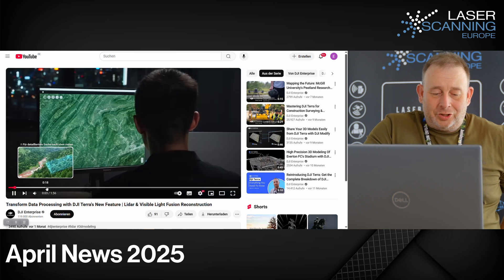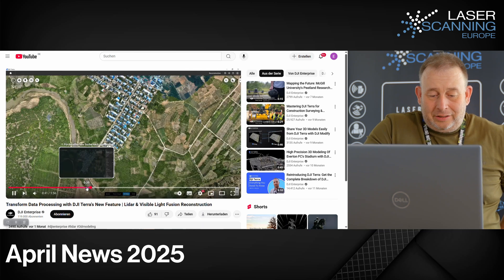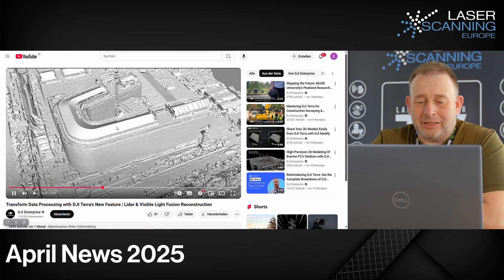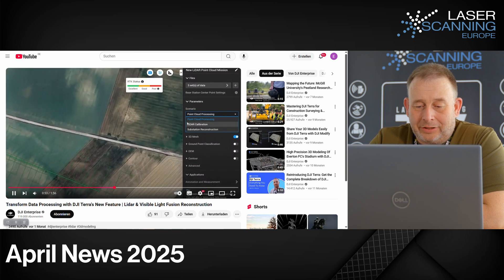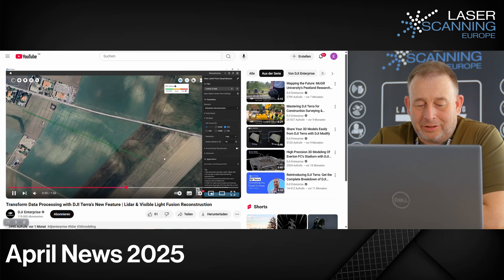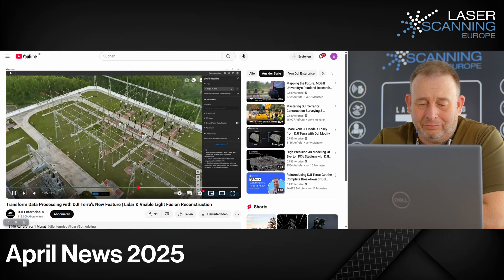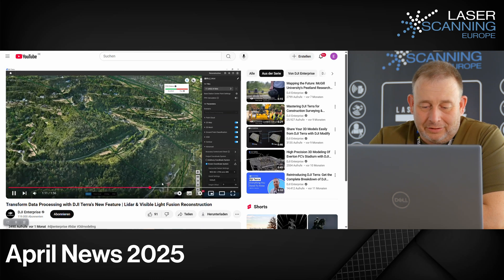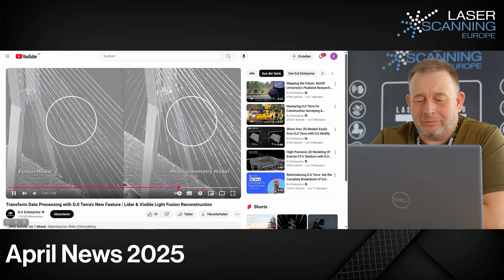Now going to the Chinese side: DJI Terra offers new features in their software. They have a visible light fusion feature — you can see the data and combine it together. They have sustainable reconstruction, and you can see it very nicely: you might have a little bit of gray color information and then push it together to make a reconstruction and get a better visible view. You can combine data and get more precise results.